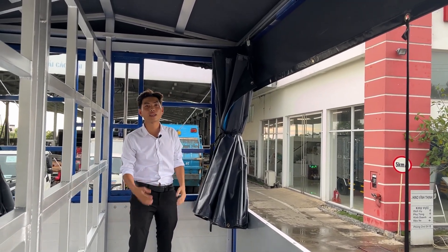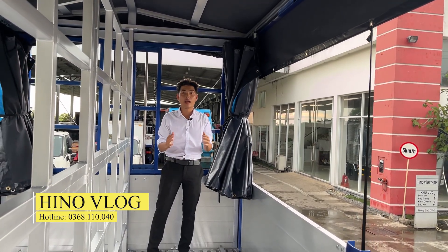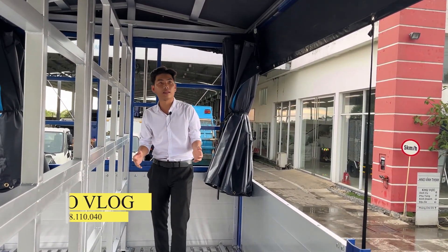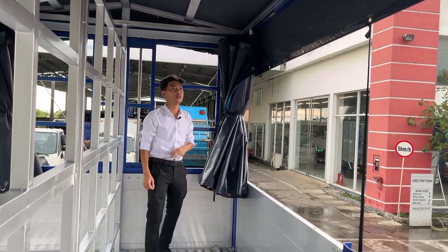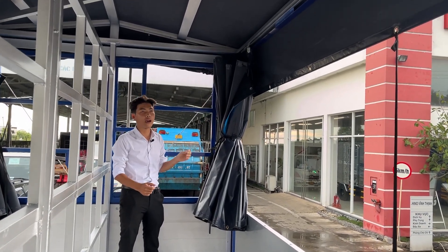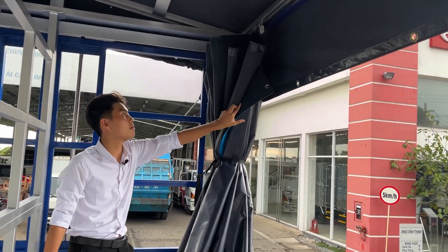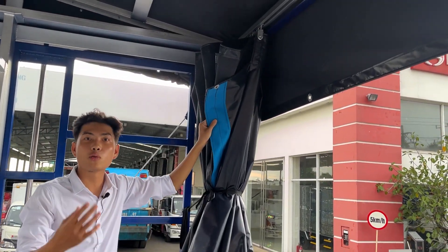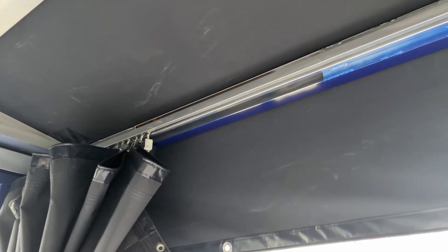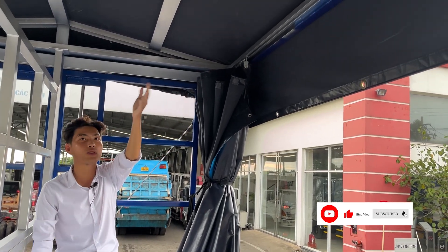Đặc biệt với xe chở bia, những kiện hàng như thùng nước ngọt bằng giấy hoặc bằng chai sẽ cần tránh thời tiết mưa. Bên em sử dụng bạc ba mảnh, gọi là bạc rây lùa. Bạc đạt tiêu chuẩn của Hàn Quốc, được ép nóng và có mây cắt khuy rất chắc chắn.